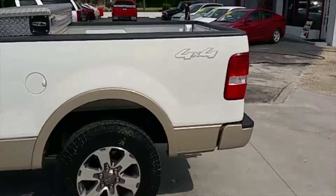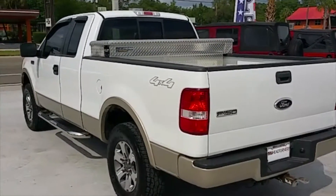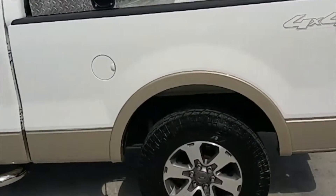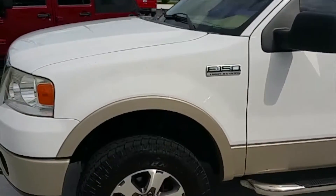This truck is incredibly, incredibly clean, very well maintained. It's got power windows, power door locks, power steering, four-wheel drive on the fly, 4x4. This truck has very, very little wear on there, only 92,000 miles.